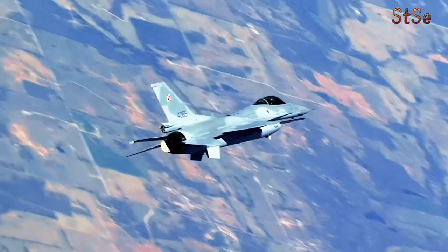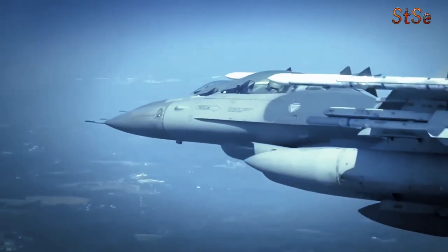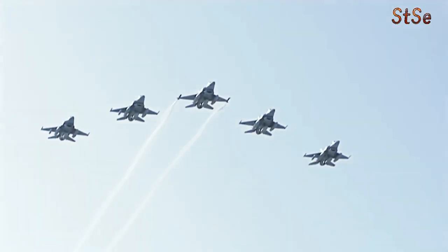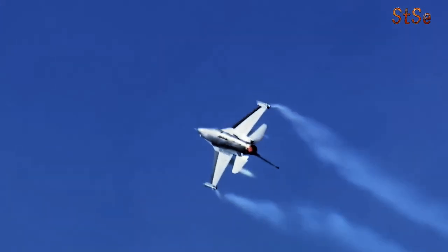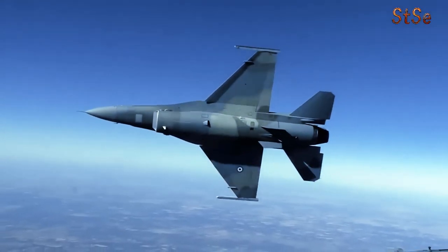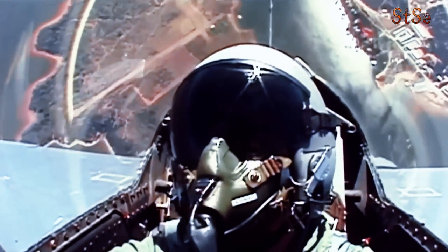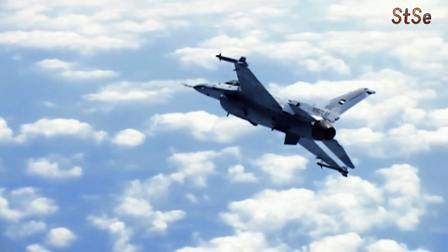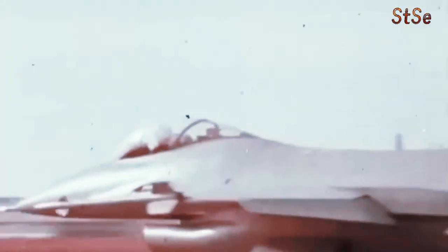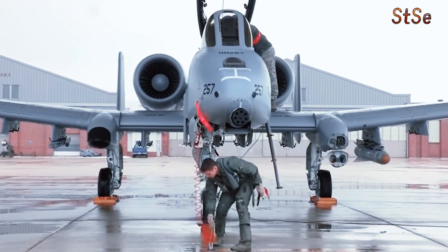Two main approaches were considered for integrating the 30-millimeter cannon: a built-in gun similar to the A-10's nose-mounted cannon, and a pod system attached to the F-16's centerline hardpoint. Both options presented challenges related to weight distribution, recoil management, and aircraft balance. The Air Force even designated a specific production block — Block 60 — for these A-10-style modifications.